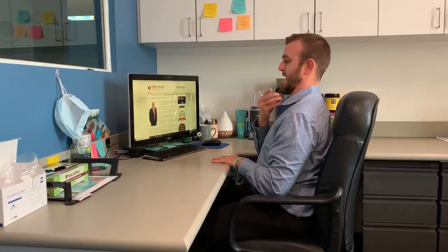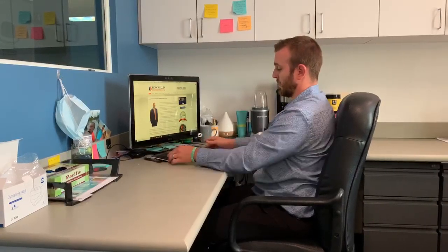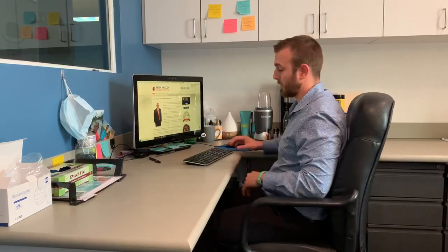I'm going to keep my neck back as much as I can and I'm going to bring the keyboard as well as the mouse to me. That way I don't have to stretch way out here. I'm always going to use the back of the seat to make sure that I can stay sitting up the right way.